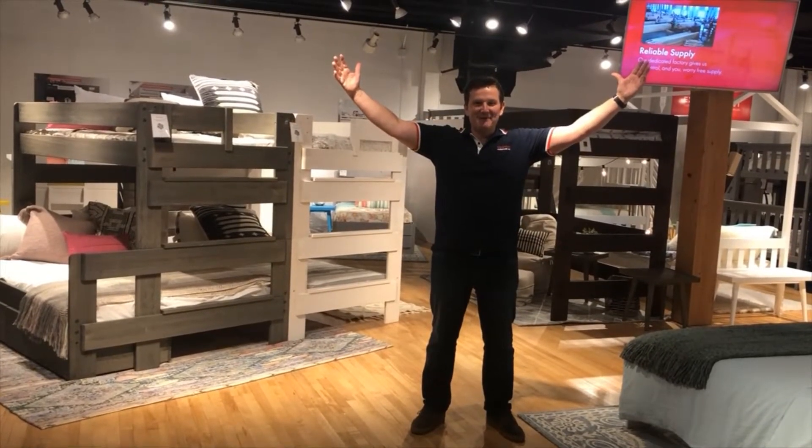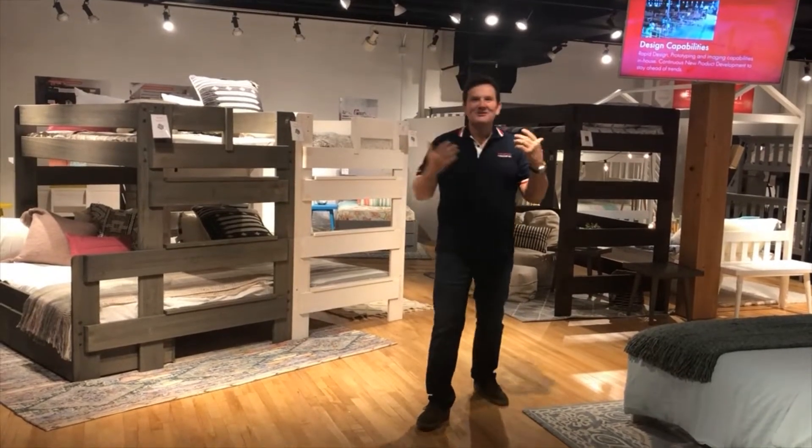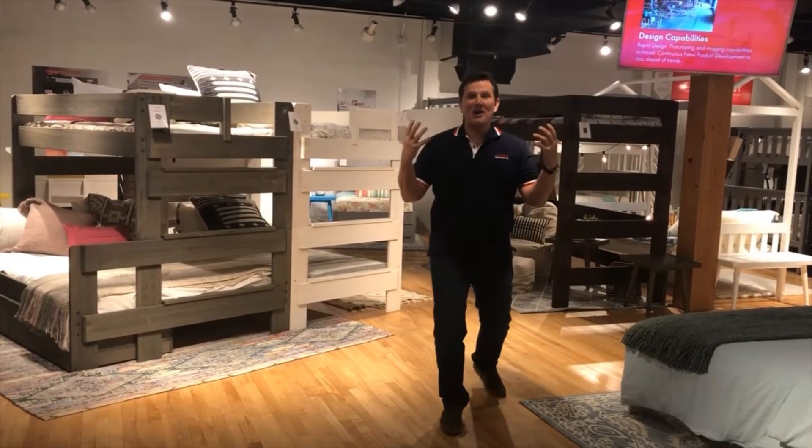Welcome to Max with Furniture. My name is Peter. Behind the camera we've got Karina Spielberg. Today we're going to talk a little bit about our new brand called Rocket.